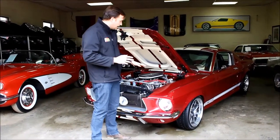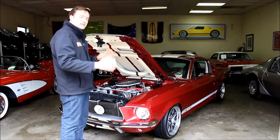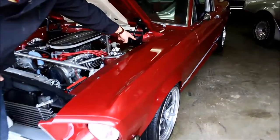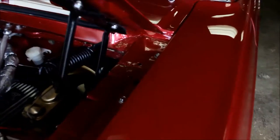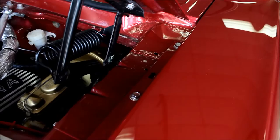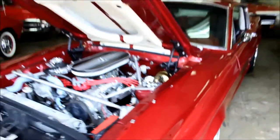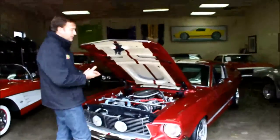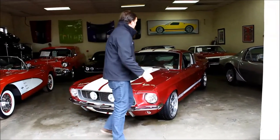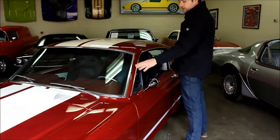Another thing to note about how the bodywork was done: this car was completely taken apart, painted — different parts were painted and then put together. The way you can tell is that the hardware that keeps the fender to the car is not painted; it's actually stainless steel and it will never rust. It's a way more expensive and way more labor-intensive approach to doing bodywork, but it is the best way to do it.